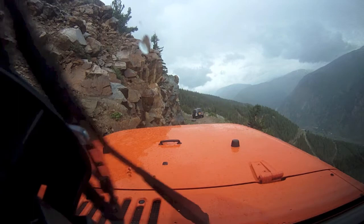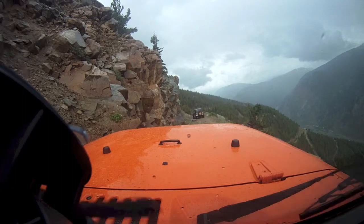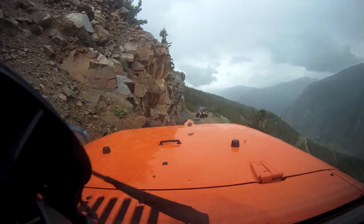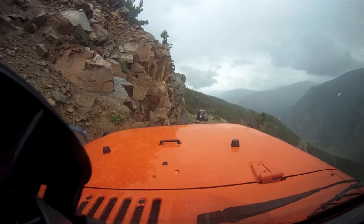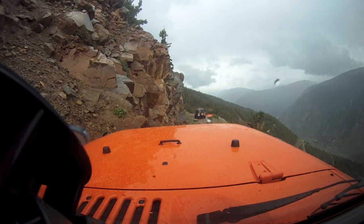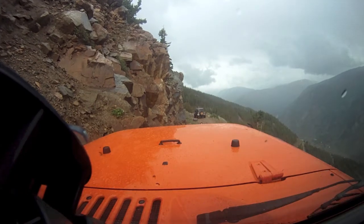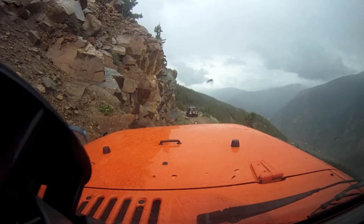I could use a spot. I'm coming. Your right front wheel is on a nice pointy thing, but as soon as you get over that it shouldn't be that big of a deal. You can go a foot to your right to keep your roof away from that big nasty.